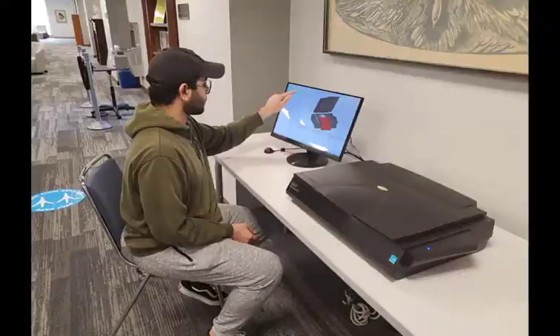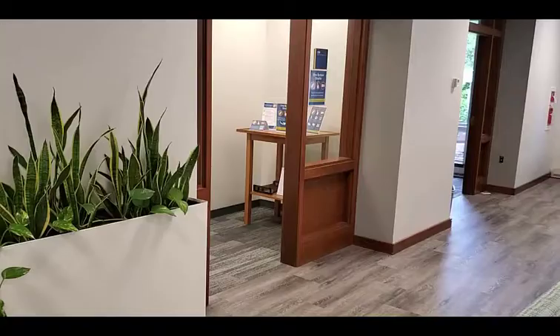Our scanners are on the back wall behind the reference desk. You can use these to scan beautiful PDF copies of any materials you need to transfer electronically.